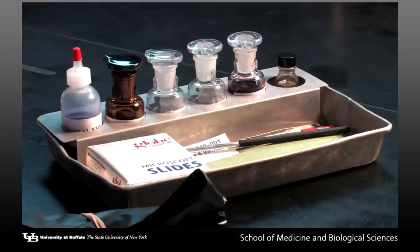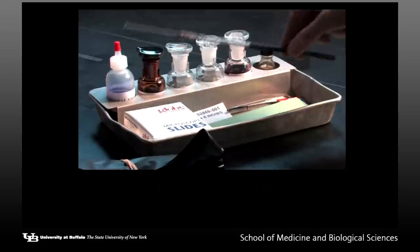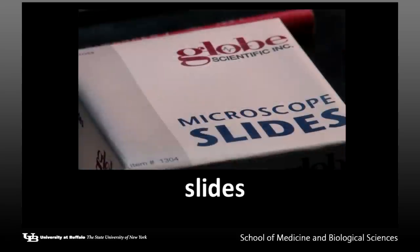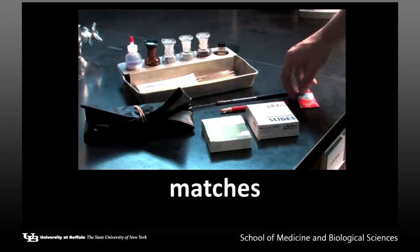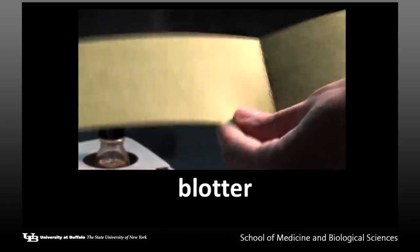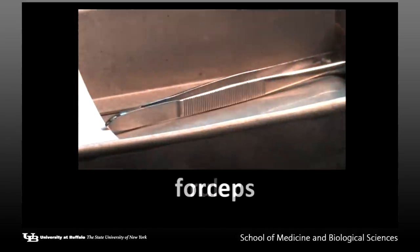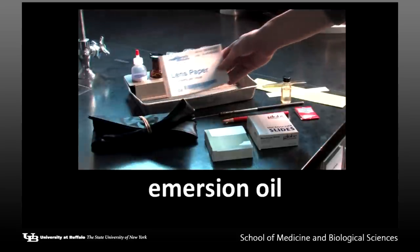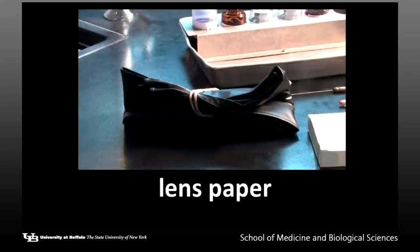In addition to the staining reagents are supplies that you will need for exercises performed during the semester. These include: inoculating loop, china marker, slides, matches, blotter, ruler, forceps, immersion oil, lens paper, and lab apron.